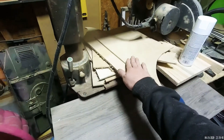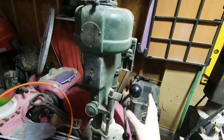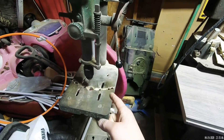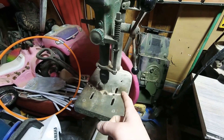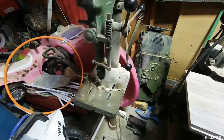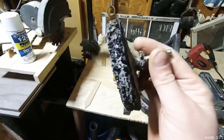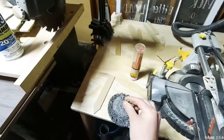Definitely save your scrap wood that's big enough to reuse. The next thing is a drill press — mine is a Walker Turner, but the Harbor Freight version is very similar and reasonably priced. I use the drill press for sanding and fine finishing. You can pick up sanding drums at Home Depot — they last a long time.